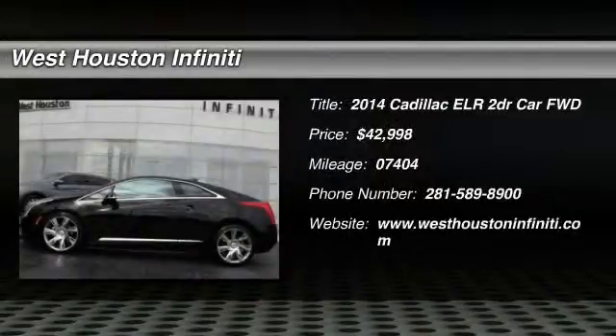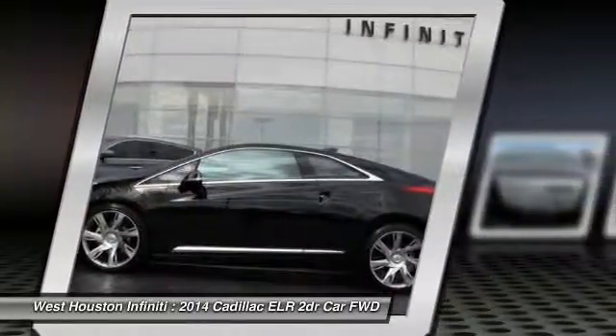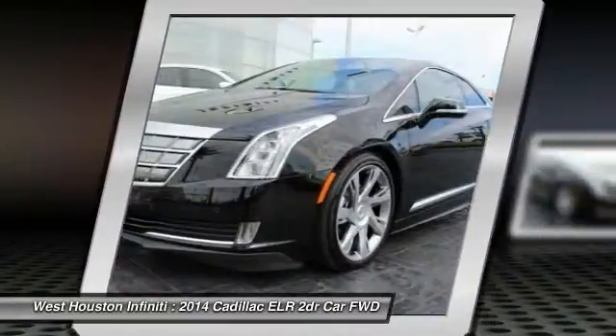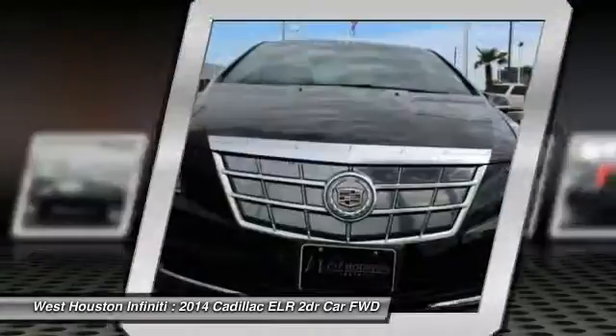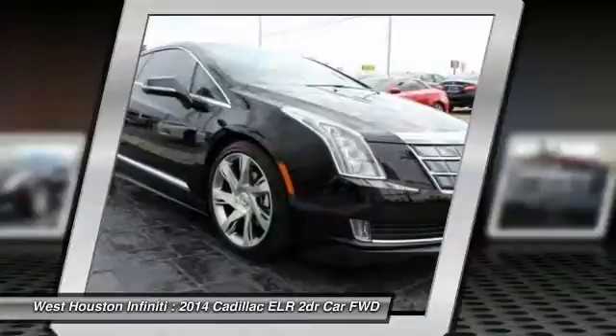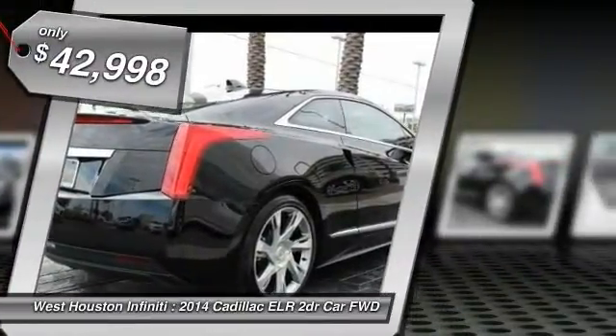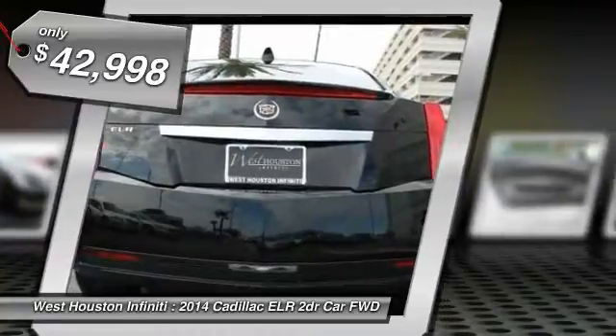The 2014 Cadillac ELR is a luxury coupe hybrid that is sure to turn heads. The sleek exterior design is matched only by the upscale interior quality. In addition to the beautiful interior and exterior features, it also provides you with the efficiency you'd expect from a hybrid vehicle and is priced below $45,000.